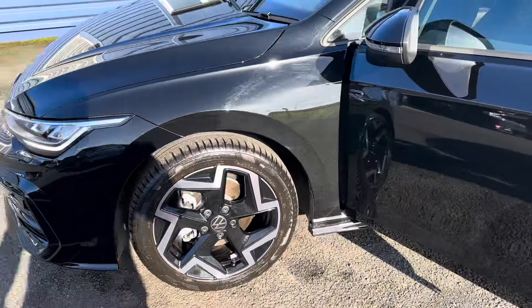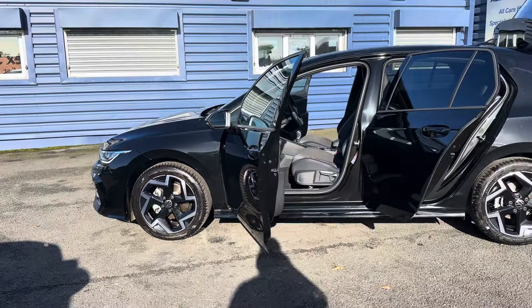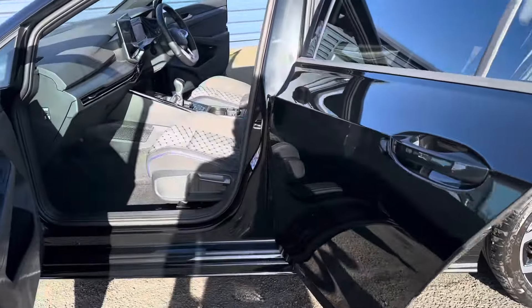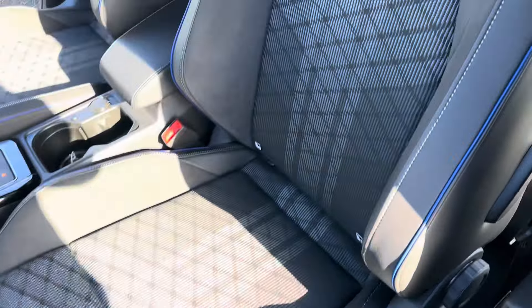I'm just going to show you around the vehicle. As you can see, it's got the diamond cut alloy wheels — it's absolutely stunning. Inside the vehicle you'll see you've got your part leather R seats.